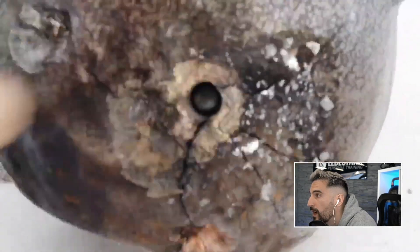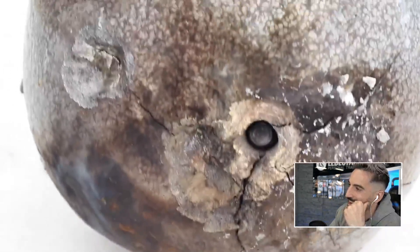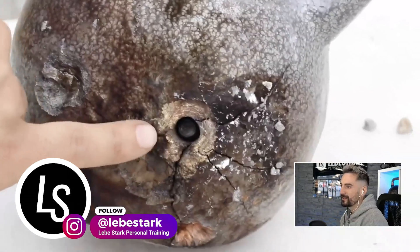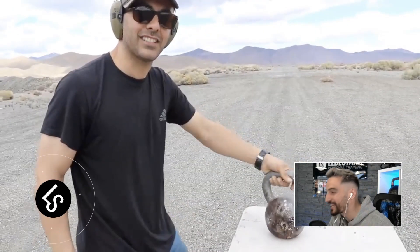Look at this thing — look at that. It stopped, right? The bullet is stuck in there. Any military force that has to protect themselves — just make body armor out of kettlebells. You won't be able to move, but you'll be safe. It went in about one inch, one inch and a half. The kettlebell stopped those big caliber rounds.